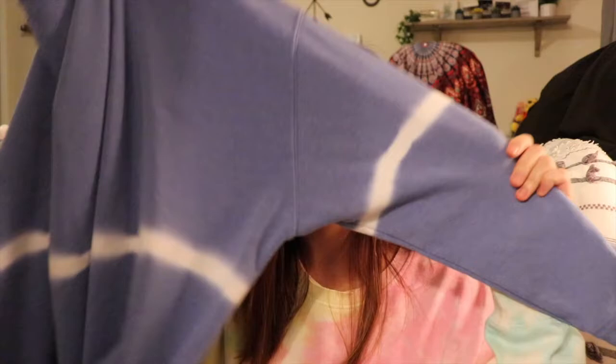From Walmart I got a few things: a crew neck that I really like — super soft, cute color, and only $11. I also got two puffer jackets from the Time and True brand in a size medium for $11 each on clearance, originally $24.95. One is a camo army print and the other is a really pretty dark teal. I love puffer jackets, and for $11 that's a great deal.